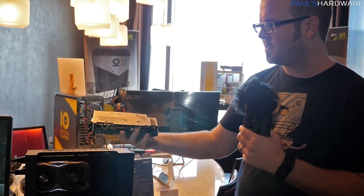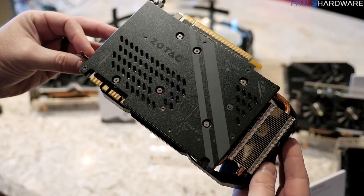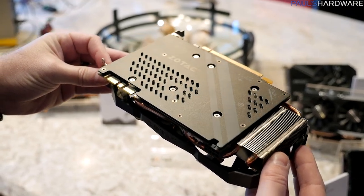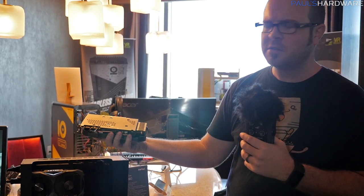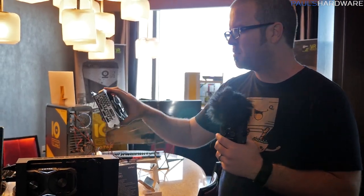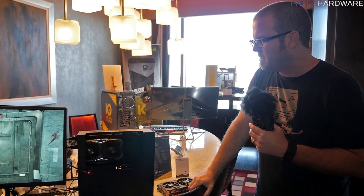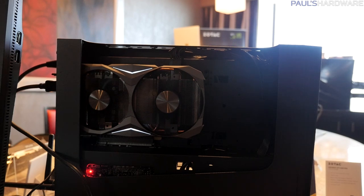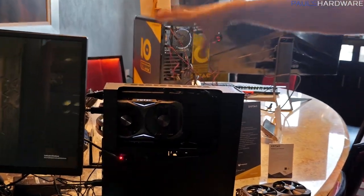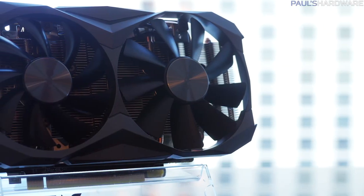Zotac has also done some design upgrades — they've continued with their nice backplate design and a cool-looking shroud. The backplate now uses a more subdued black and silver design; they've gotten rid of the yellow. The yellow was a fun accent but perhaps a bit too much color for people who didn't want it as the main accent. And as you can see it's performing just fine — this case can support much larger cards, but if you have a small case or just want to fit a ton of power into a very small package, you can with this GPU.